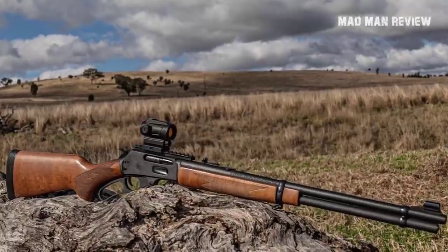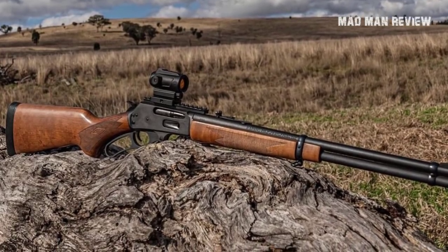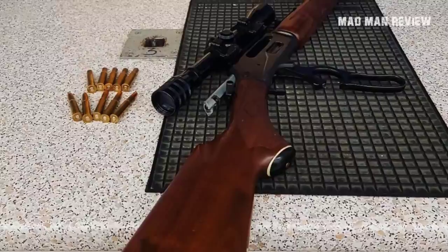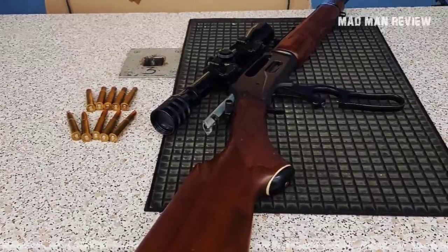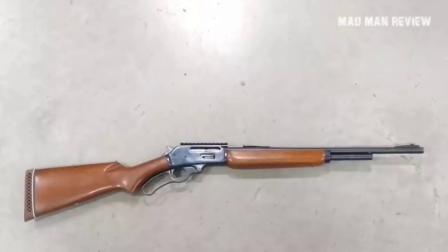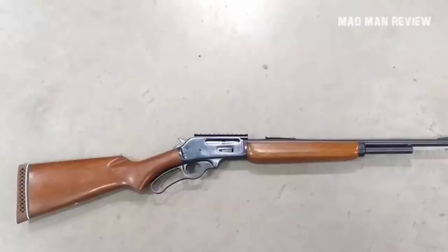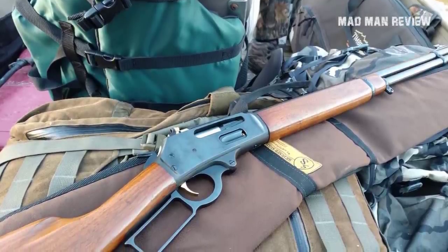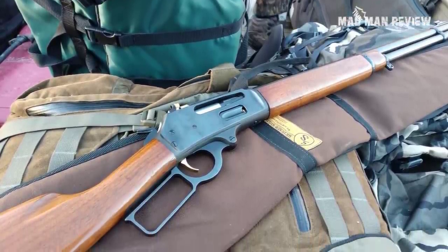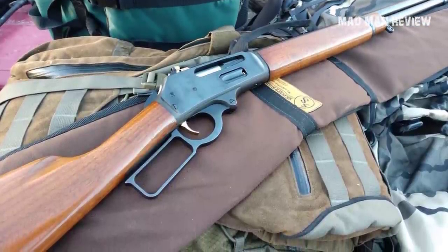Speaking of scopes — and I know some of you would think this is blasphemous — Ruger can also put a Picatinny rail on the .336. I understand that it's sacrilegious to put a rail on a traditional rifle like this, but you cannot discount the utility of a rail, especially when you consider that most scope rings nowadays are designed around it. Another thing Ruger needs to address is the oversized lever loop. It might look cool in the movies, but that has no place in real gunfights.